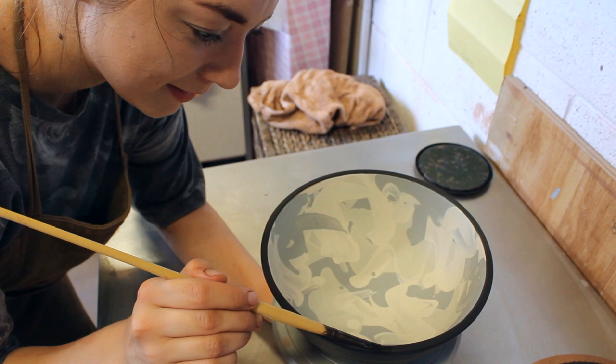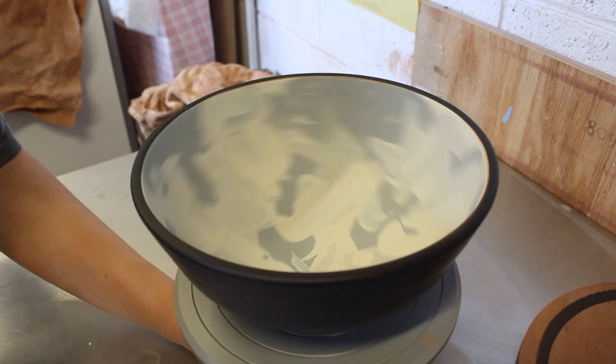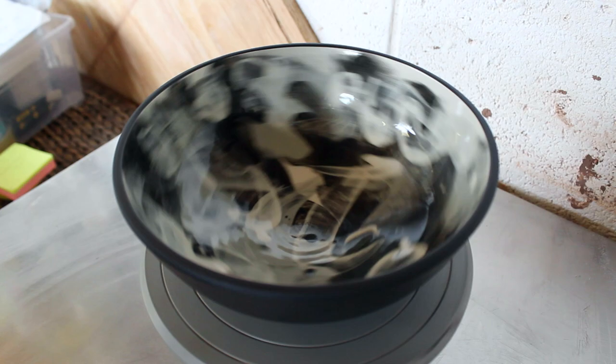This September I will be leaving the Start Studio and setting out on a new venture where I'll be an artist-in-residence at a school in Loughborough, and I will need to provide my own wheel.